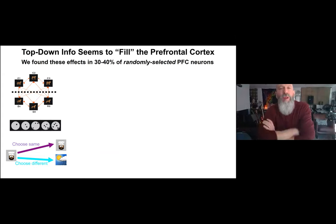When we did these studies, we found something curious. Unlike the days of single neuron recording, we recorded from arrays of electrodes and could randomly select neurons. We found these category effects — whether categorizing cats and dogs, numbers, or rules — in 30 to 40 percent of randomly selected neurons.